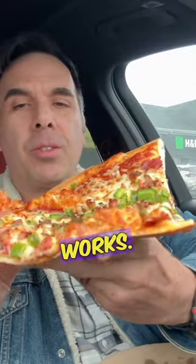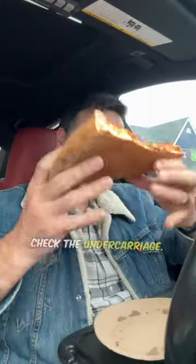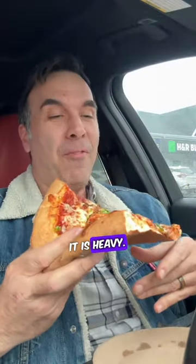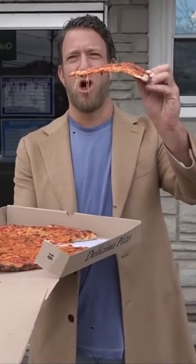So the first one up is the works. We got pepperoni, we got green peppers, we got mushrooms, hamburger, I think there's ham on there, and of course lots of cheese. Crust is nice and doughy. Although I like a crispy crust. Check the undercarriage — it's got a nice brown to it. It is heavy. It looks like there's a lot of cheese. Always a good sign, there's no flop. Zero flop.